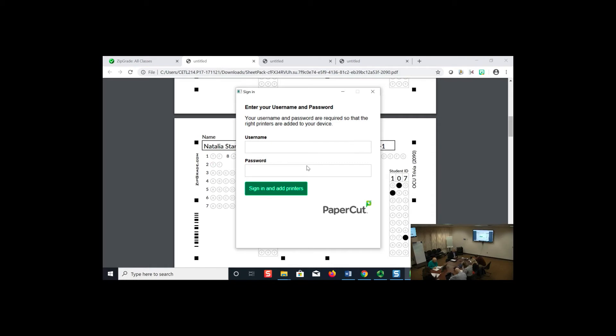Question 6 didn't have an E option — I noticed that, and it's a good reminder to pay attention when setting up your sheet. For questions where there's no E option, I actually did this on my final exam: if the answer is E, tell students to color in all four of the other options — A, B, C, and D. Then in my key I made sure that was the correct answer. Students who didn't follow that instruction got it wrong.